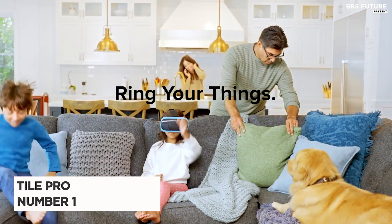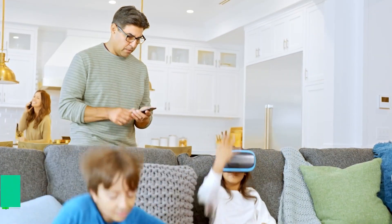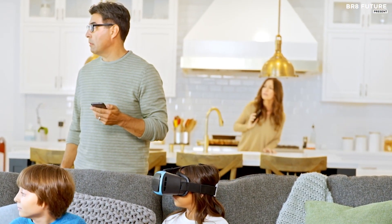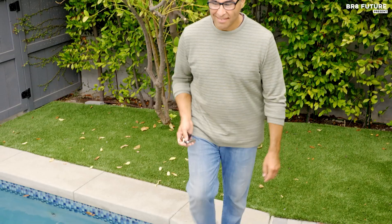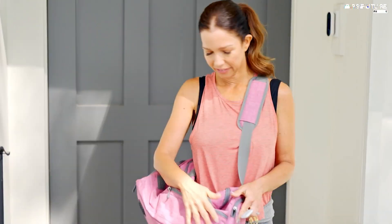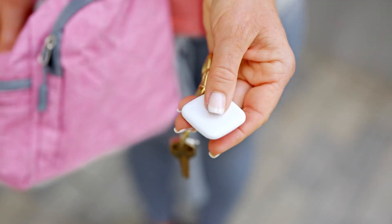Say hello to the Tile Pro, your ultimate solution for keeping tabs on your belongings. This compact GPS tracker is a game-changer. Its sleek design effortlessly attaches to keys, bags, or luggage. With the free Tile app, you can easily locate your items when they're within Bluetooth range. Even better, if you've misplaced your phone, just double-press the Tile button to make it ring, even if it's on silent.